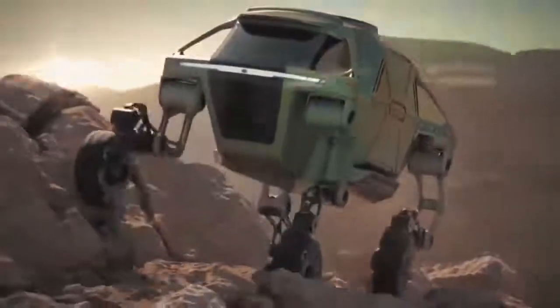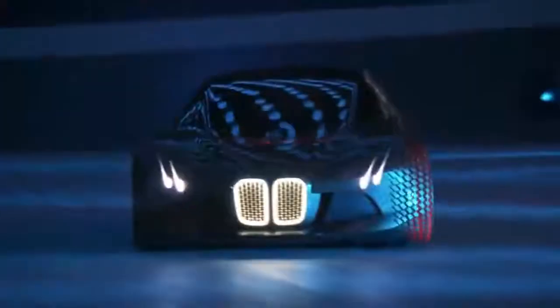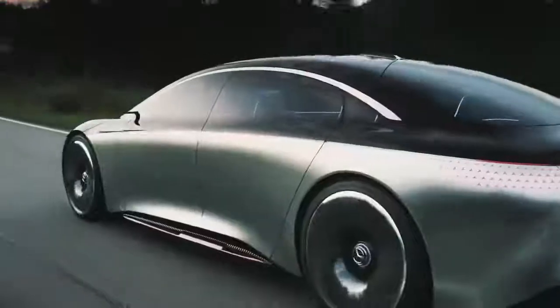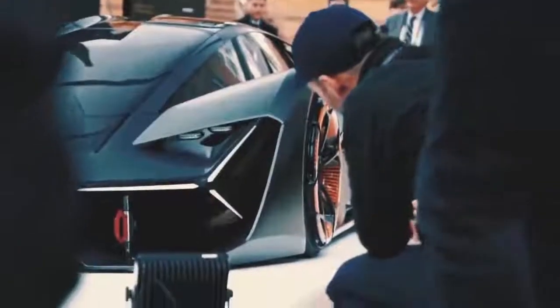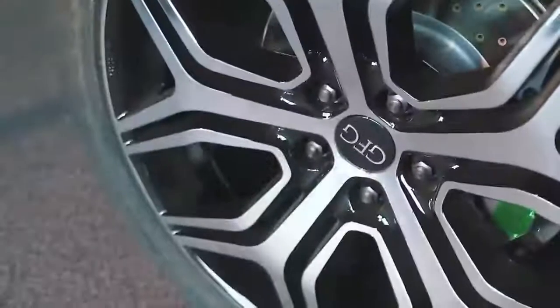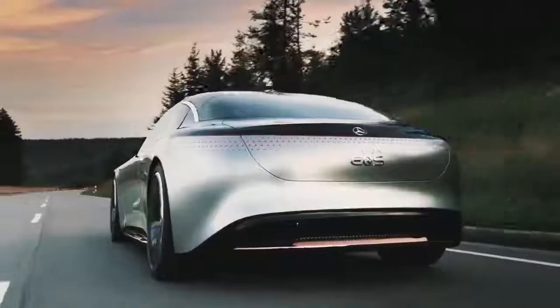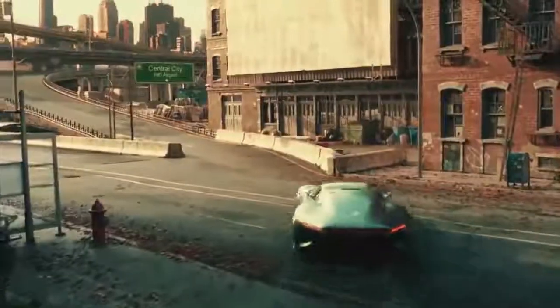Imagine a world where cars can walk up stairs, wade through rivers, and reach neck-breaking speeds on literally any surface. Turns out that world already exists and we're living in it. Some of the most well-known car companies have created never-before-seen futuristic concept vehicles that are going to revolutionize the industry in no time. Are you ready for cars that can repair themselves? Or did you want a real-life Batmobile? Buckle up, because here's a sneak peek.